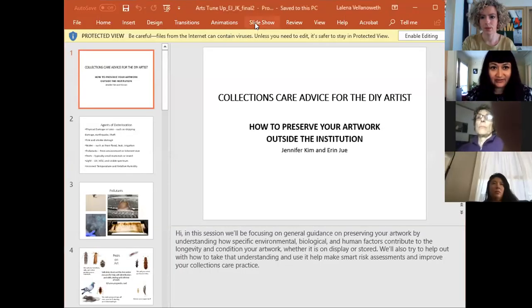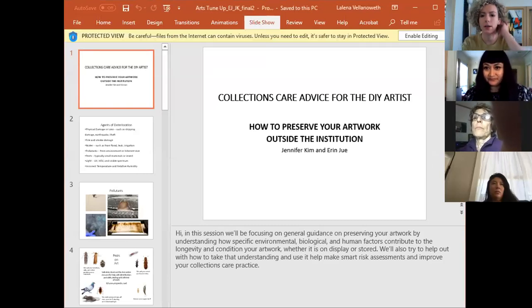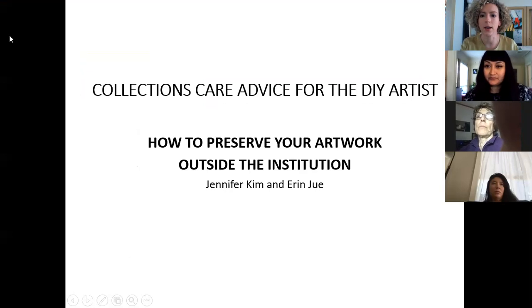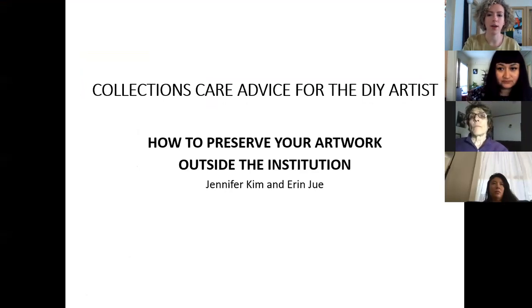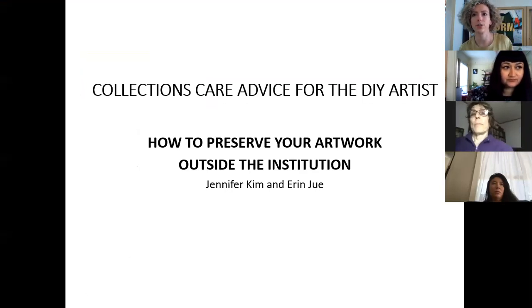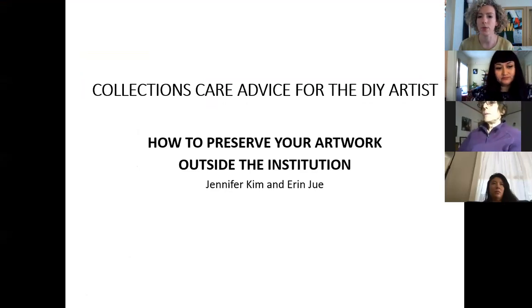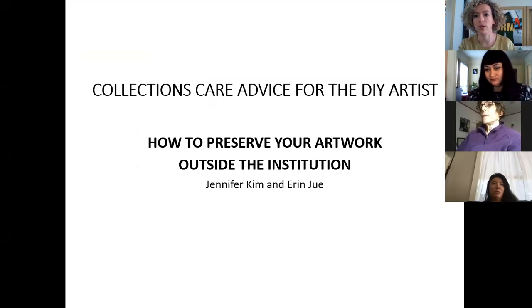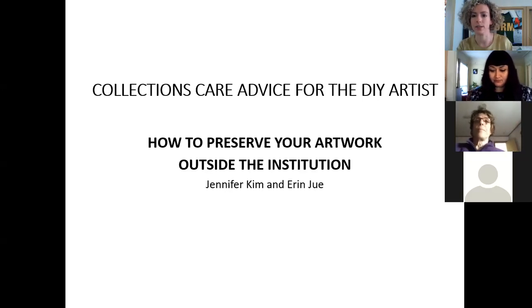Just a quick note before we begin: there have been many requests to record sessions, and unfortunately for many sessions, due to copyright permissions on images, we weren't able to record. But for this one we are going to be recording, so just bear that in mind.